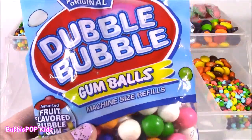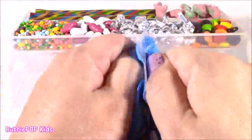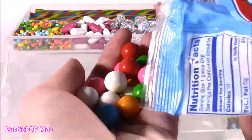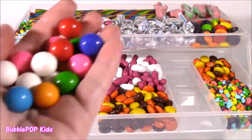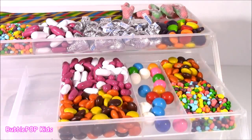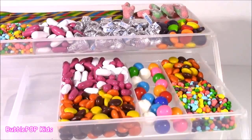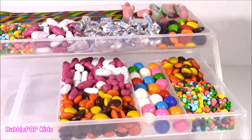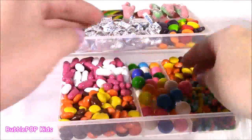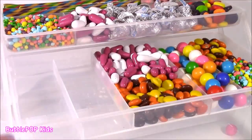I have the Double Bubble classic ones. These are machine-sized refills. They go in a little bubble machine. Let's open them. You always need a little gum. They are so bright. I'll just put them right here. I think we can give a whole row to these. I think that'll do it. We still have two more compartments. What to put, what to put.